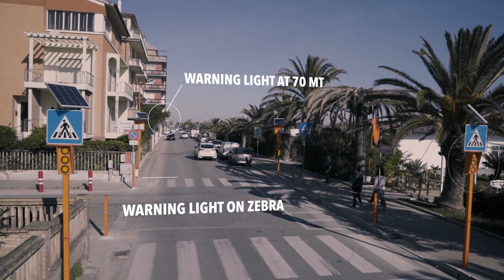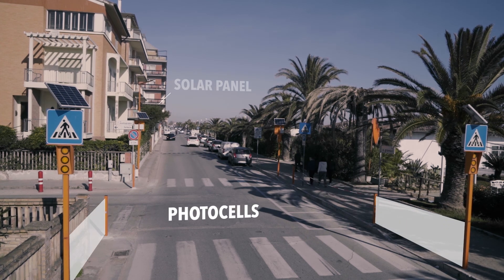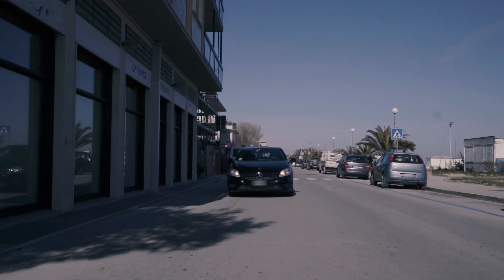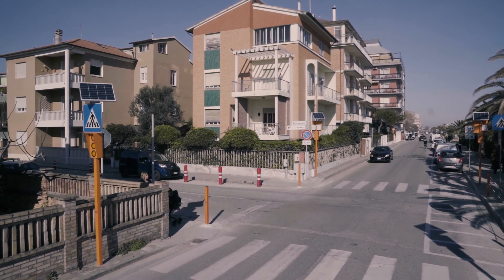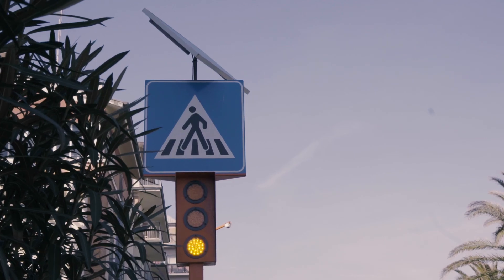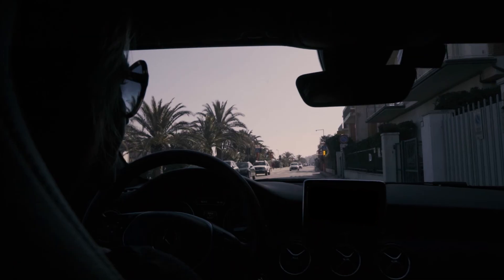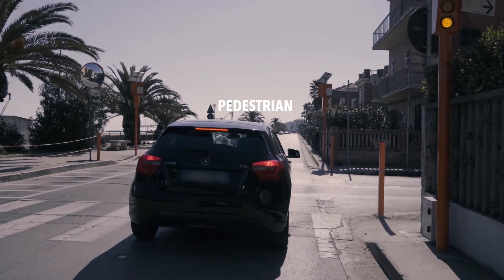Safety Pedestrian 2.0 is a social tool for the protection of the most vulnerable road users. People crossing the stripes activate two photocells, which operate the four high-brightness flashing lights installed near the pedestrian crossing and the two outermost placed 70 meters before the crossing. The driver is alerted and begins to slow down.